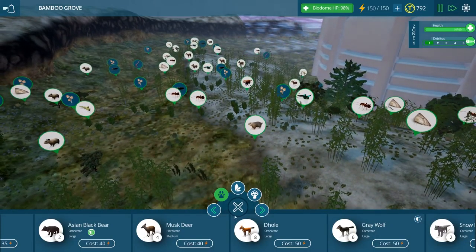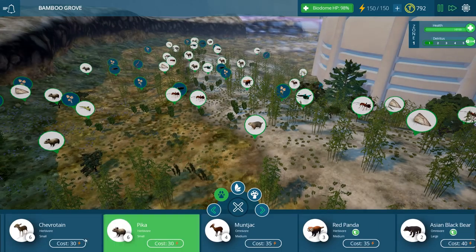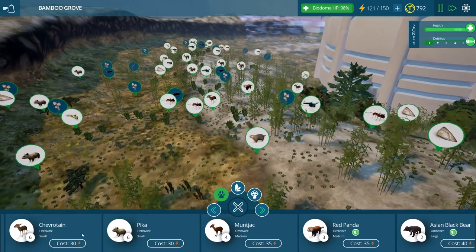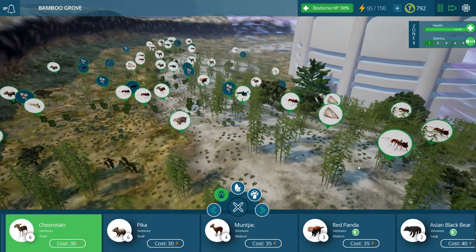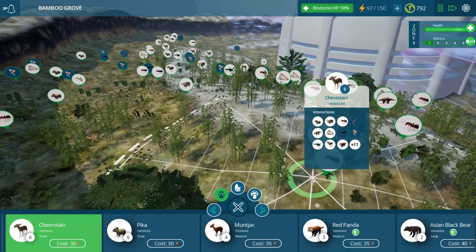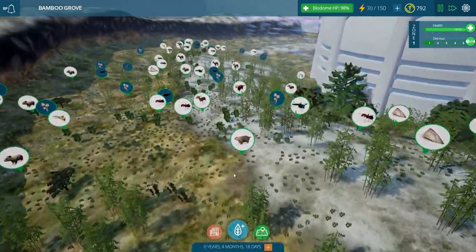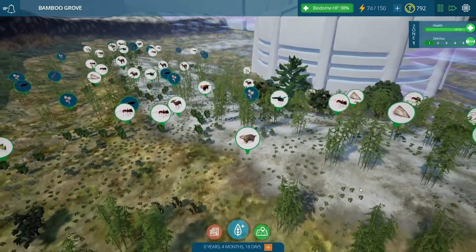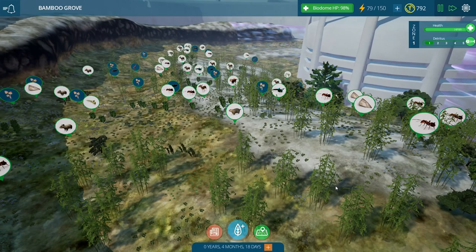I'm even going to throw down another one of the little mouse deer in a couple of places and hopefully it'll all work out. Well, we'll have to leave this be for a little bit, and I will see you guys next time. We'll see how our Himalayan biodome does, and then we'll even add in some of our predators. So until then, bye!